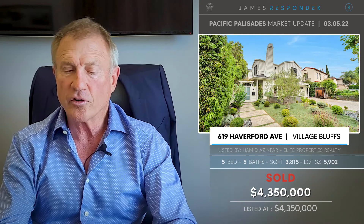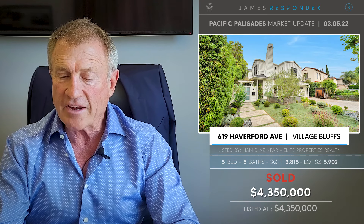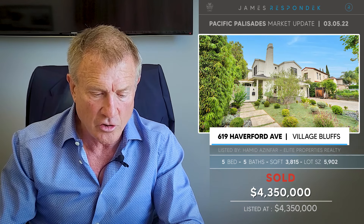Just sold on Haverford: 619 Haverford. I like this street — my first house in the Palisades was on Haverford. This property was 3,815 square feet on a 5,900 square foot lot, sold for $4,350,000. The house was built in 2007.